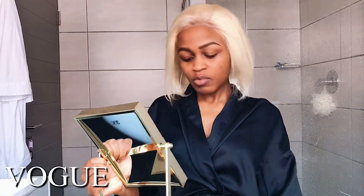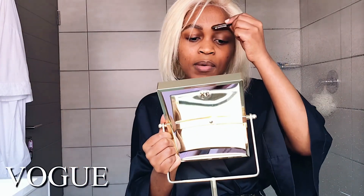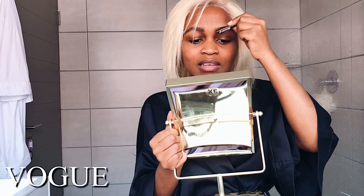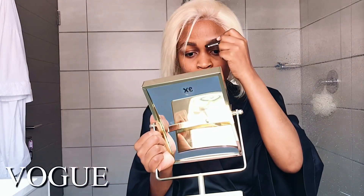I honestly feel like a celebrity filming in my bathroom. I've been watching so many vogue makeup tutorials in celebrity bathrooms, and one thing I noticed is that their bathrooms are so huge. I had a problem trying to find the right setting to film this video because my bathroom is so tiny. I had to find a specific area just to get the right lighting because I don't have a ring light.